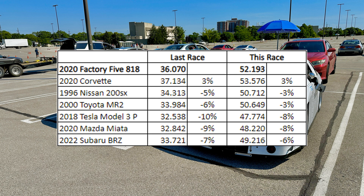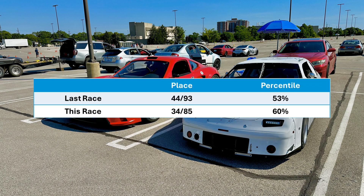And finally, this BRZ — another top 10 finisher — I gained 1% on him, so I'm still gaining on the top people. Overall, I finished 34 out of 85, and I moved up to the 60th percentile, so a nice improvement for a small change.